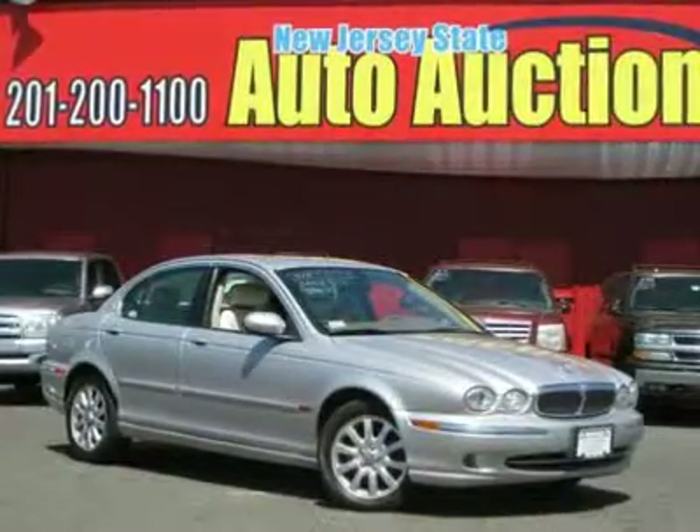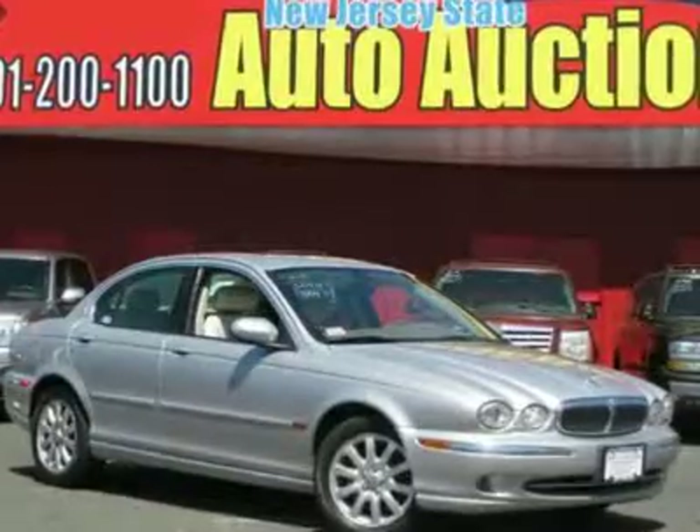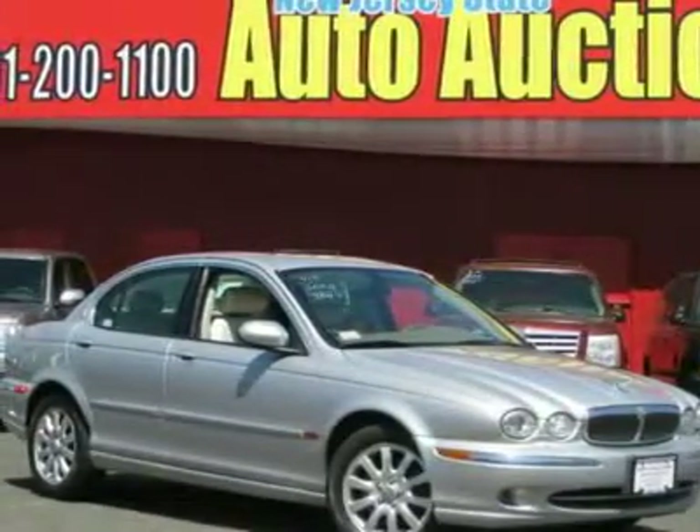Price reduced. Carnival of savings. Hey, look right here. Come take a look at the deal we have on this great 2002 Jaguar X-Type.